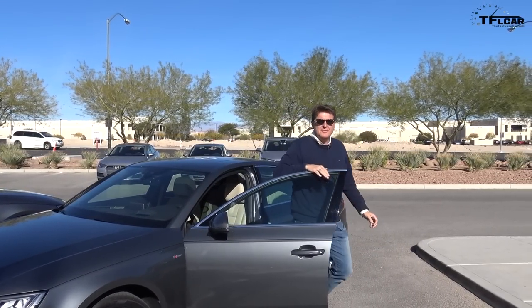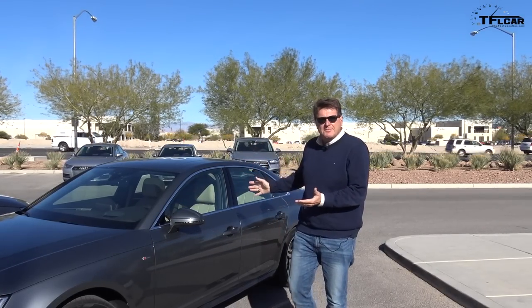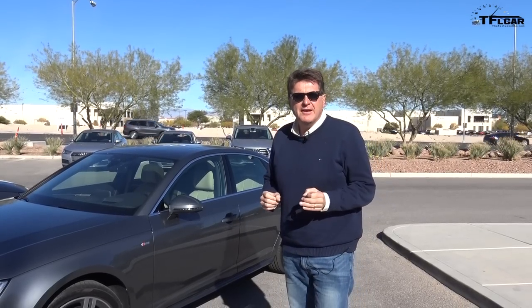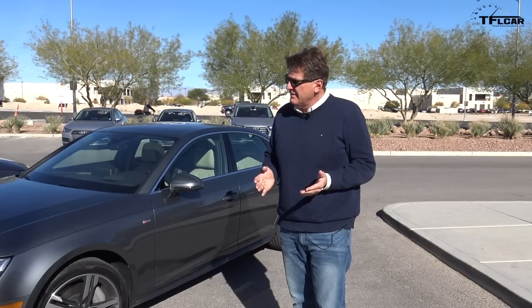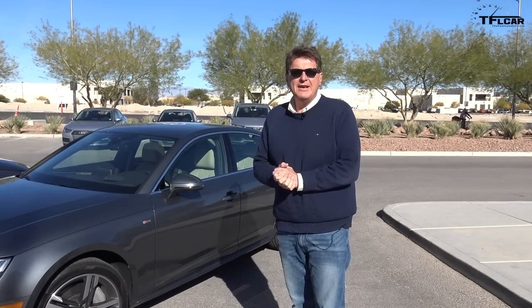There's something unique and special about this brand new Audi A4 — it has a new system only available in Las Vegas called traffic light information. Basically, the car will tell you when the traffic light turns green. It's a pilot program started by Audi, and we're going to tell you all about it right now on The Fast Lane Car.